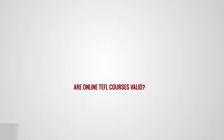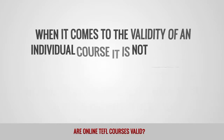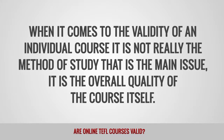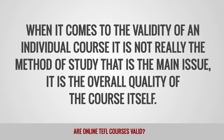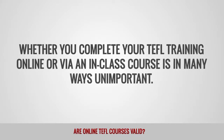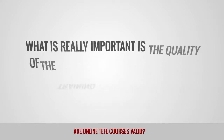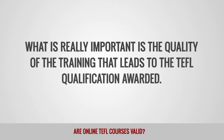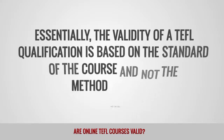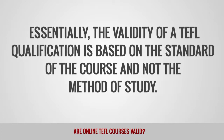Are online TEFL courses valid? When it comes to the validity of an individual course, it is not really the method of study that is the main issue — it is the overall quality of the course itself. Whether you complete your TEFL training online or via an in-class course is in many ways unimportant. The validity of a TEFL qualification is based on the standard of the course, not the method of study.